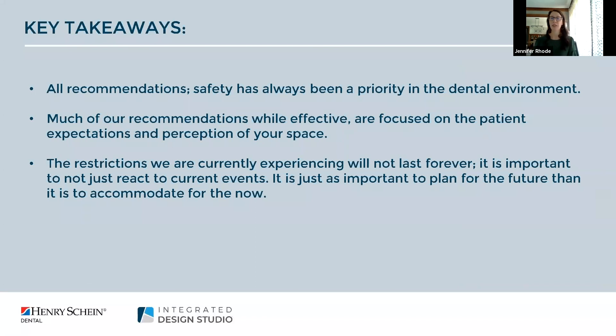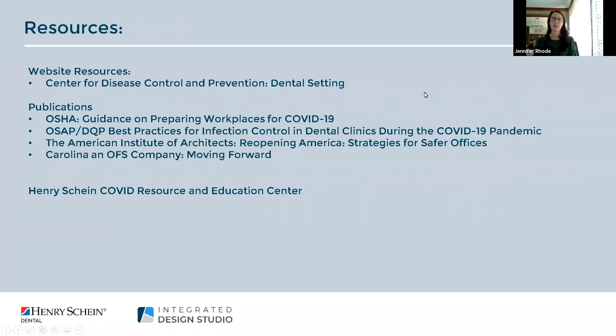Before we finish up, some key takeaways: the information provided today is for consideration and intended as a guide to designing a functional space with infection control in mind. The restrictions we are currently experiencing will not last forever — while it's important to design for now, it's just as important to plan for the future. We leave you with a few reliable resources including Henry Schein's own Resource Center, and of course Henry Schein Integrated Design Studio is here as a support.